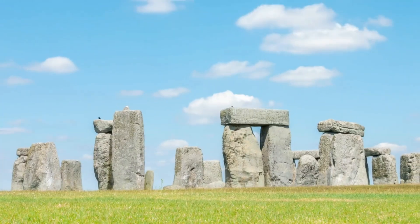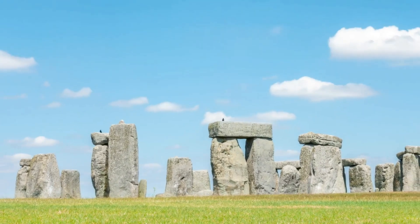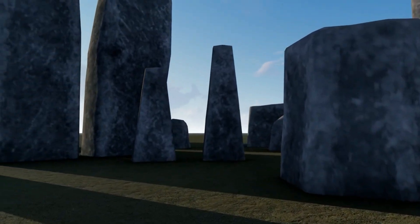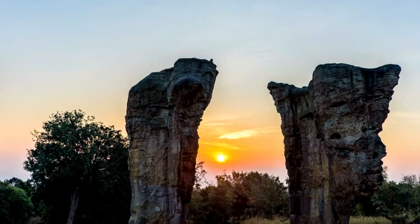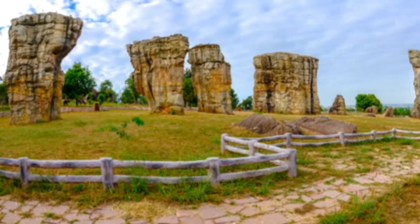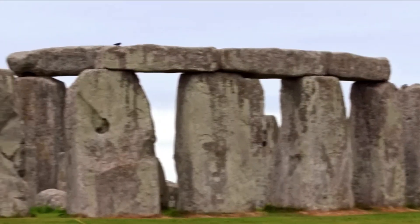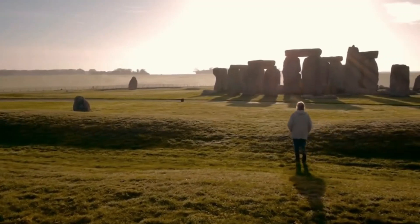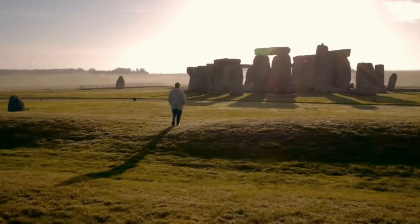What's the big deal with these stones, you ask? Well, that's what we're here to find out. Stonehenge isn't just a bunch of old rocks — it's a puzzle waiting to be solved. Who put these stones here, and why? Join us as we peel back the layers of time, dig into the mysteries, and maybe, just maybe, uncover a few secrets along the way.